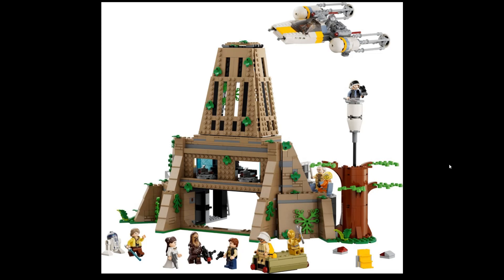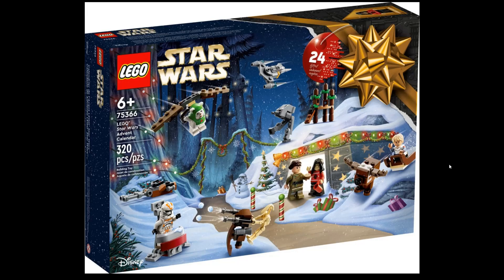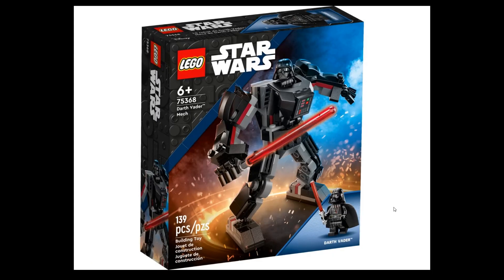Han Solo, Luke, Princess Leia — the minifigures are nice and all, but the price is something to think about. Next we have the Lego Star Wars Advent Calendar, set 75366 — 320 pieces. From what I counted, there are about five minifigures, a droid, and some parts.